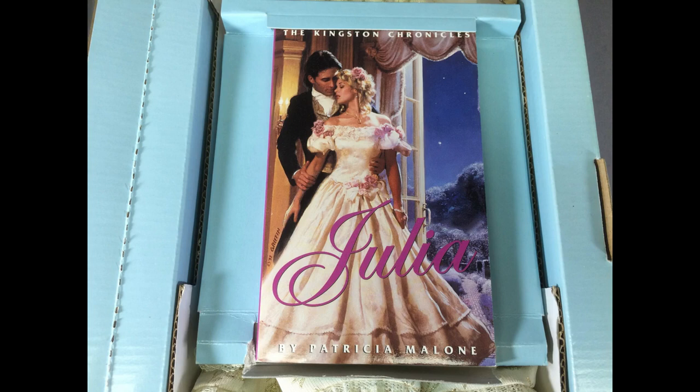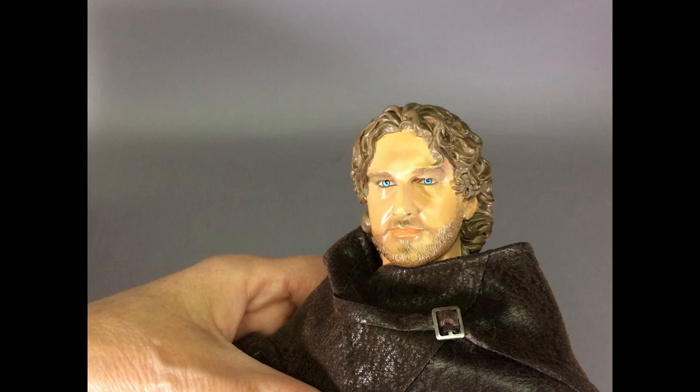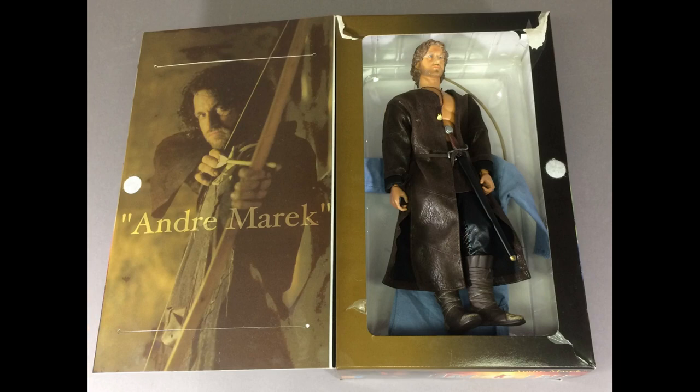This is an action figure from the movie Timeline, which came out in 2003. The character of Andre Marek was played by Scottish actor Gerard Butler. The movie was a total flop at the box office, but the doll is pretty nice. It's a time travel story about a group of people who go back to the Middle Ages to rescue a professor who has discovered how to travel through time and got stuck in the year 1357. So the clothing is very medieval looking and would appeal to people who like Lord of the Rings and Game of Thrones and that sort of thing.